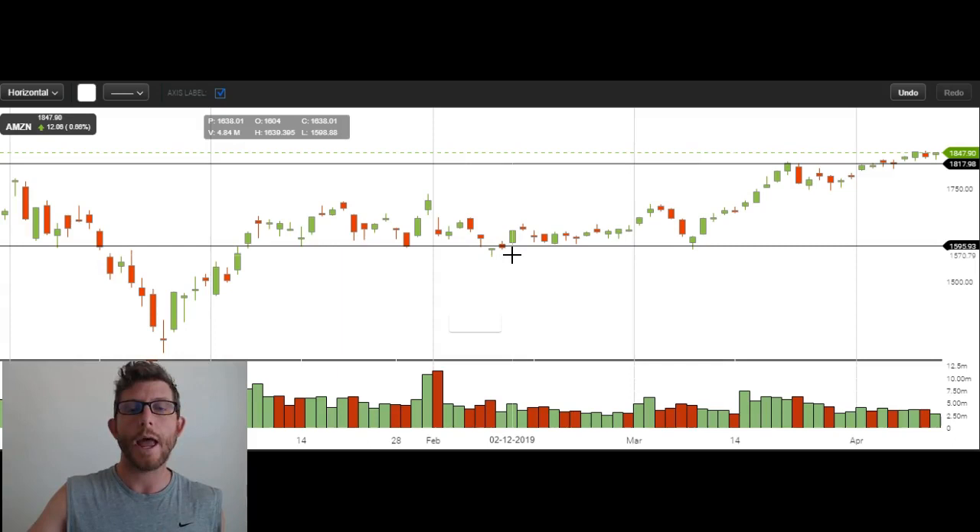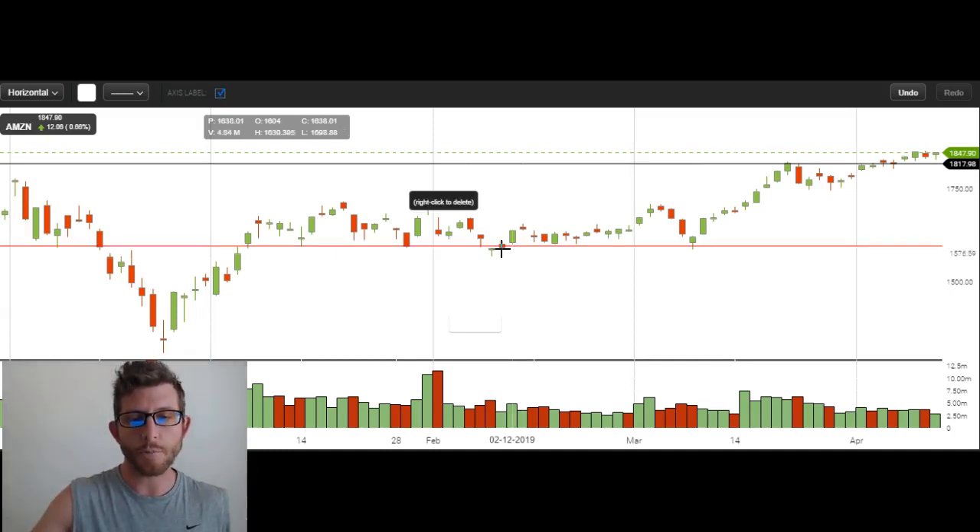And that is where we entered our call spread position. I alerted all of our paying clients via text message that I'd entered that position. Not only that, but I had prepared members ahead of time with a video watch list. As soon as it broke the support, I put out a video talking about this support level and saying that if Amazon closed back above this level, we're going to enter calls. That just enables members to be prepared ahead of time. We're not just throwing out alerts — we are teaching you guys throughout this entire process. So we have the support, we break the support, we break back over the support — that's the entry day right here when we reclaim that support.